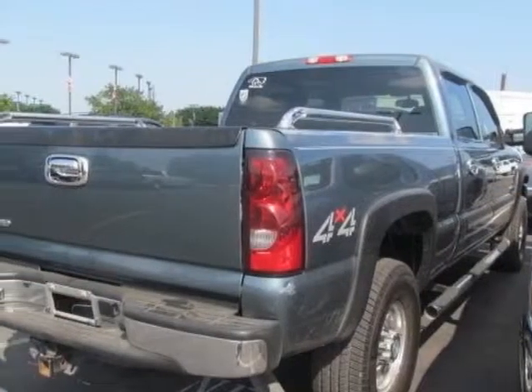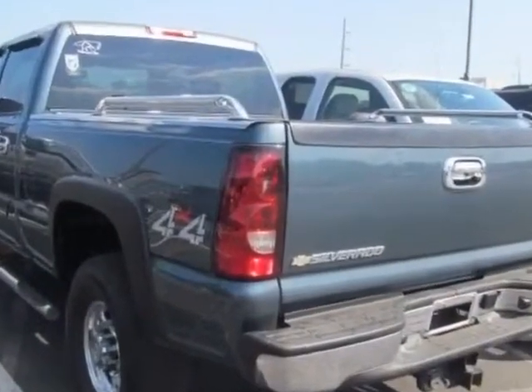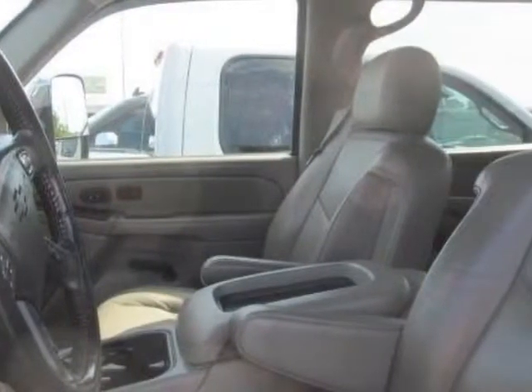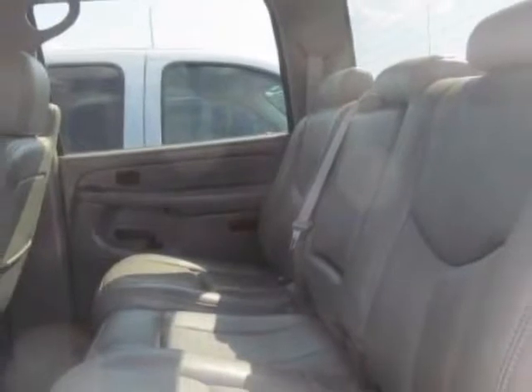For your protection, a warranty is available for this vehicle. This Silverado 2500 HD boasts a 3.8 liter engine and has a 4-speed automatic transmission. Another great feature is that this vehicle uses diesel.